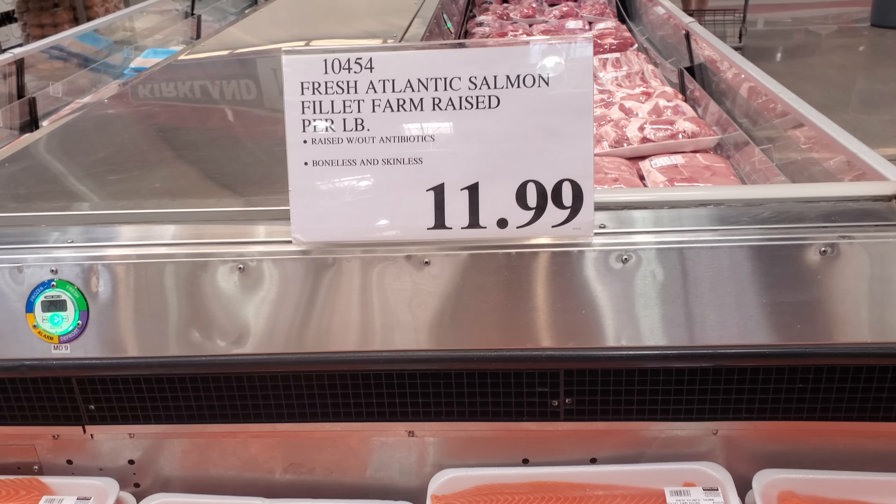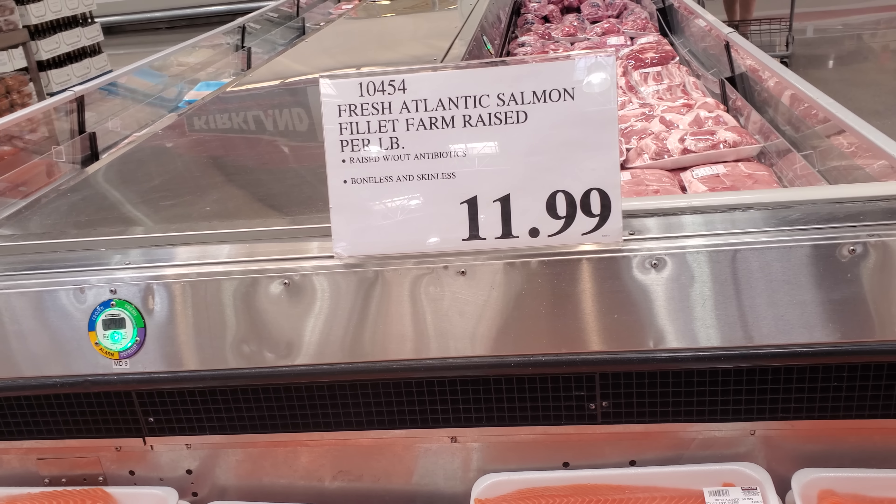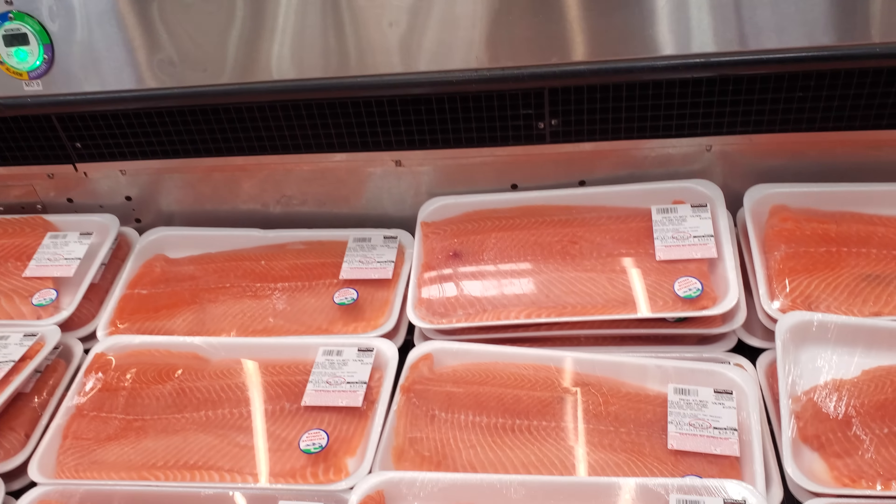Hey everyone, so I'm inside Costco. Raised without antibiotics, boneless and skinless, $11.99.